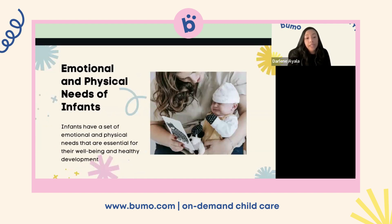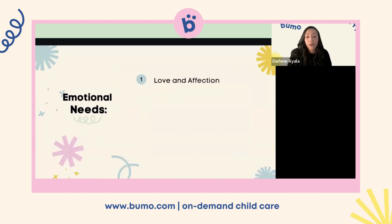Infants have a set of emotional and physical needs essential for their well-being and healthy development. Starting with emotional needs — love and affection: infants need to feel loved and secure. Physical touch, cuddling, and gentle affectionate interactions with caregivers are crucial for building attachment and trust. Hugging them, giving them a little cuddle — not kissing them — but giving them that extra attention, affection, and love. That goes hand in hand with building trust and attachment.